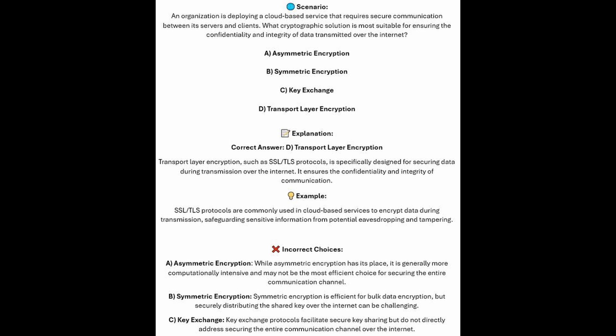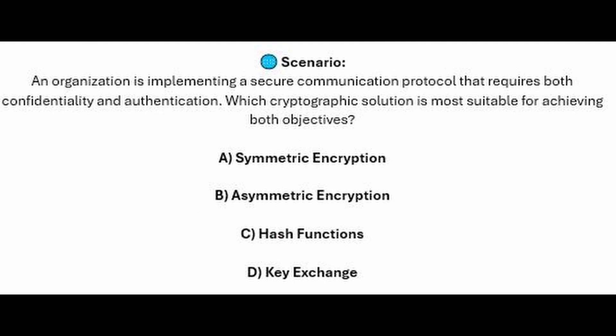And now for the incorrect answers. Whilst asymmetric encryption has its place, it is generally more computationally intensive and may not be the most efficient choice for securing the entire communication channel. Symmetric encryption is efficient for bulk data encryption, but securely distributing the shared key over the internet can be challenging. And Key Exchange protocols facilitate secure key sharing but do not directly address securing the entire communication channel over the internet.